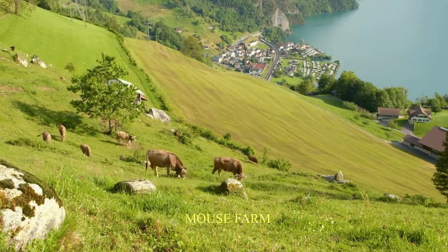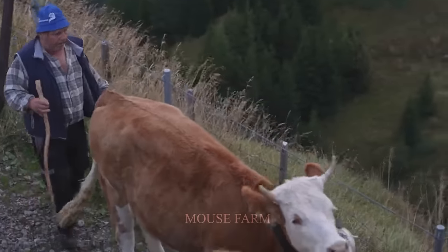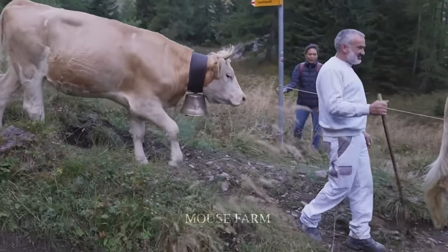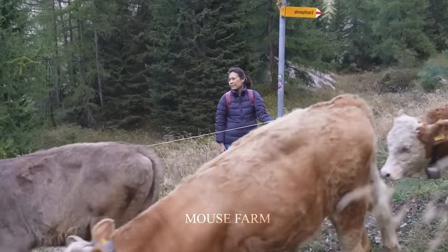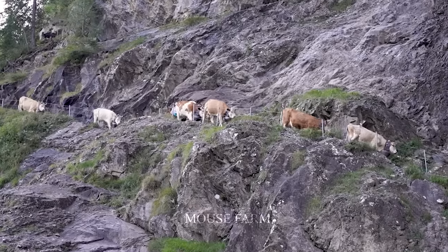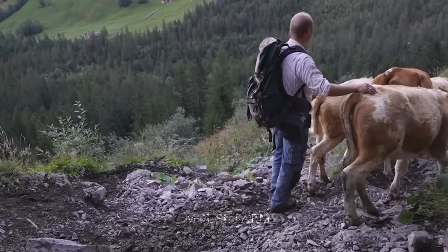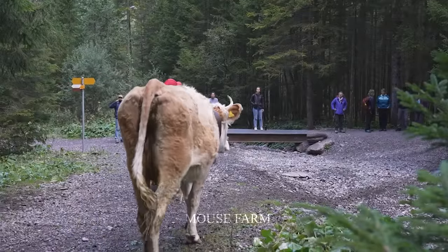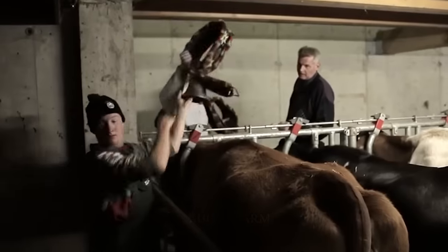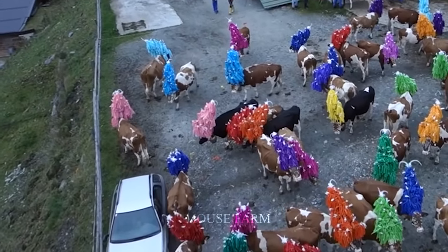During late September and early October, when the climate changes and the mountains gradually get colder, farmers move their flocks from the high mountains down to the village on lower ground to avoid the cold. In Switzerland, moving cattle from high mountains to lower areas is a traditional event that takes place every year and attracts many visitors. The cattle will be decorated with flowers, hat markers and traditional cowbells that make a melodious sound, contributing to the festival atmosphere.